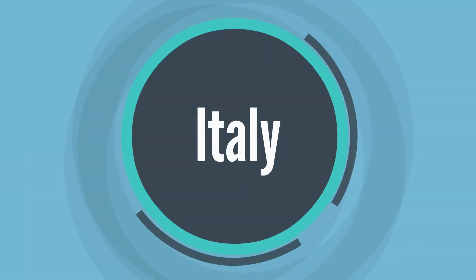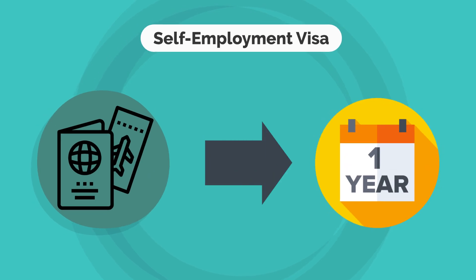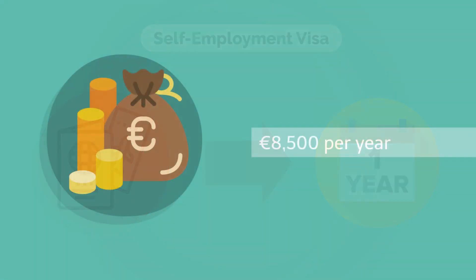4. Italy. The self-employment visa is valid for one year with the possibility to extend. To qualify, you must show proof of earning at least 8,500 euros per year.